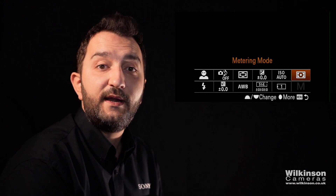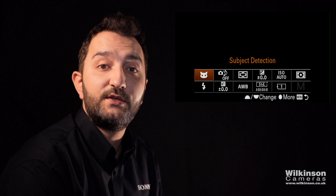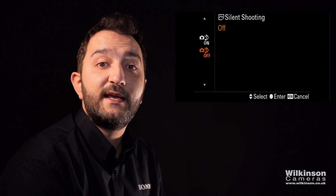Now if we come out of there and hit our FN button, you'll notice that there is subject detection in the upper top left-hand corner, and right next to it we also have silent shooting.